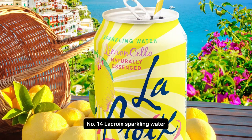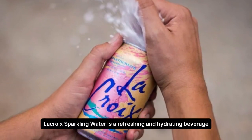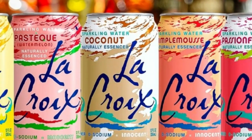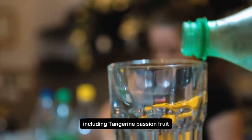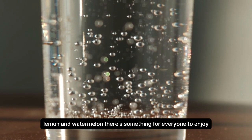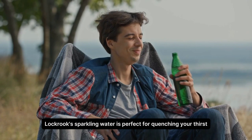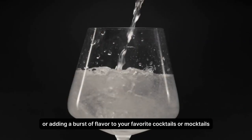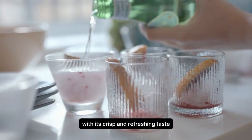Number 14. Lacroix Sparkling Water. Lacroix Sparkling Water is a refreshing and hydrating beverage made with natural flavors and zero calories. With a variety of flavors to choose from, including tangerine passion fruit, key lime, hibiscus lemon, and watermelon, there's something for everyone to enjoy. Lacroix Sparkling Water is perfect for quenching your thirst on a hot day, or adding a burst of flavor to your favorite cocktails or mocktails, with its crisp and refreshing taste.